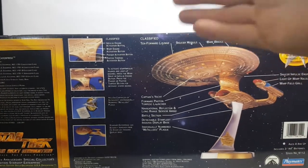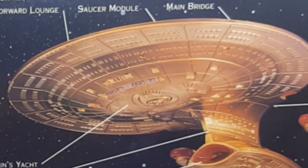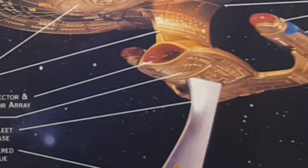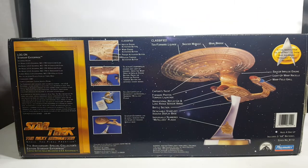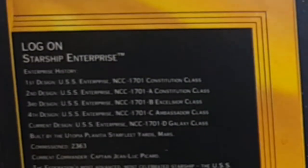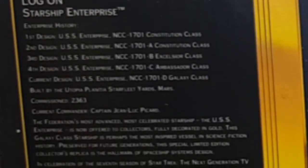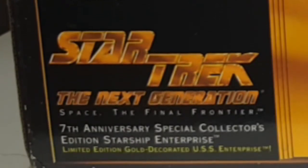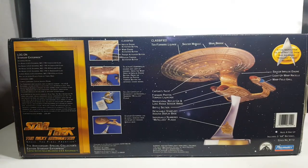Now let's go ahead and move it over and zoom in on the display here. All right, now we're going to go ahead and move the box out of the way. Actually, real quick, before we do that, let's go ahead and zoom in over on this area over here and let you guys read that. All right, now let's move the box out of the way and take a look at the Enterprise.